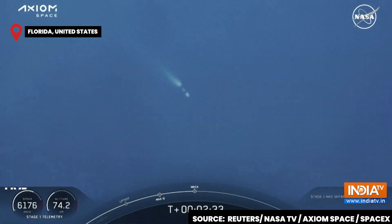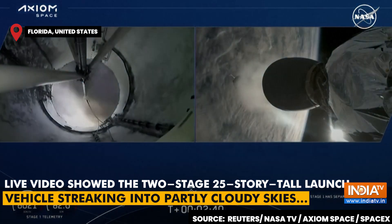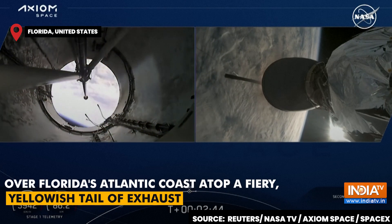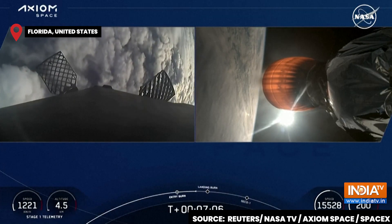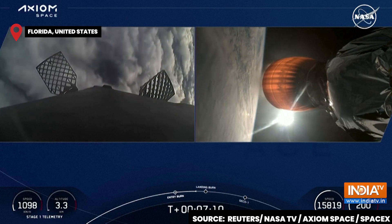Stage separation confirmed. SpaceX Dragon 2 up. Some loud cheers here as we can see that the first and second stages have separated. A beautiful view there — such clear crisp views of both the first stage on the left and the second stage on the right.